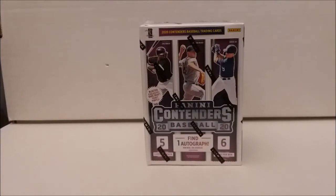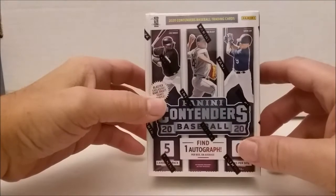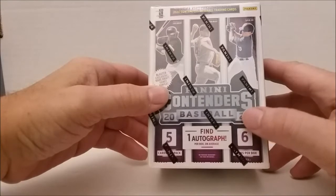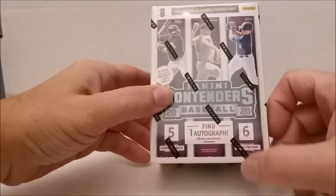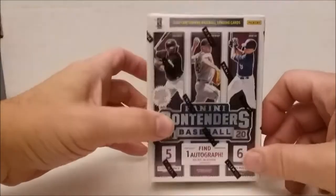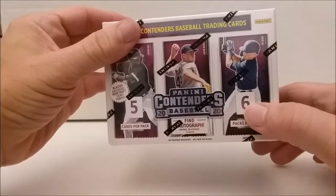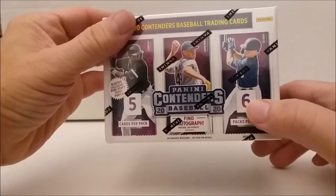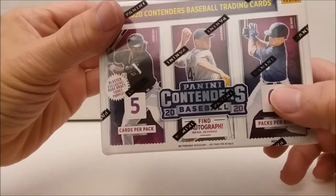I got another new product: the 2020 Panini Contenders Baseball Blaster Box. 2020 Contenders Baseball trading cards. You get five cards per pack and there's six packs per box, but there is an autograph — find one autograph per box on average. There's also a Blaster exclusive, a rare draft ticket purple.